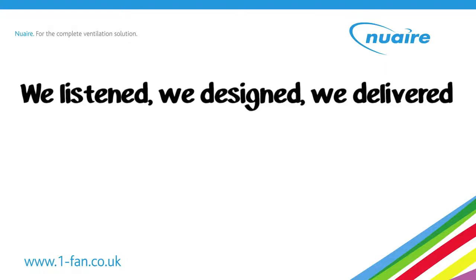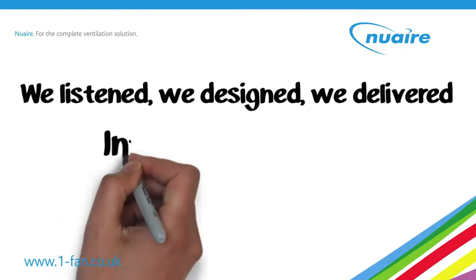One of our latest inventions came from talking to our customers in the social housing market. We listened, we designed, we delivered.